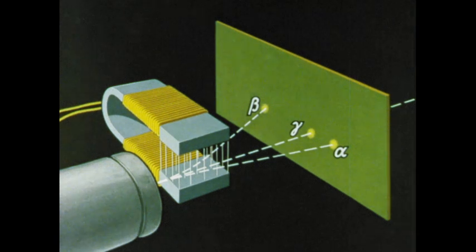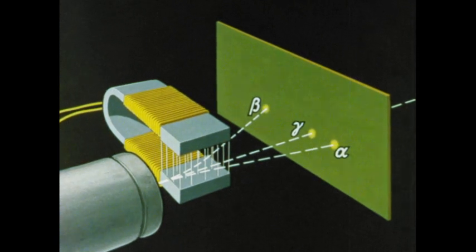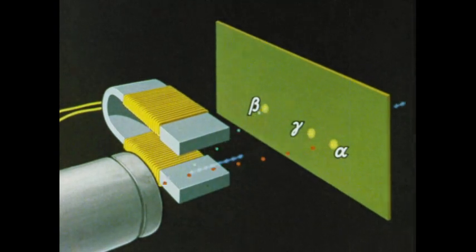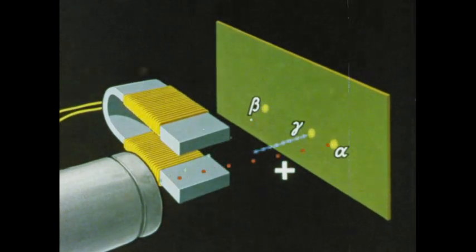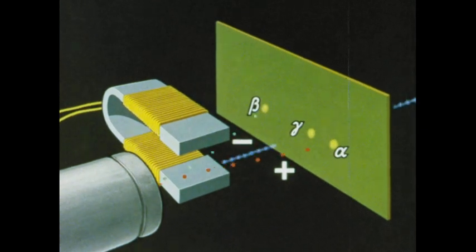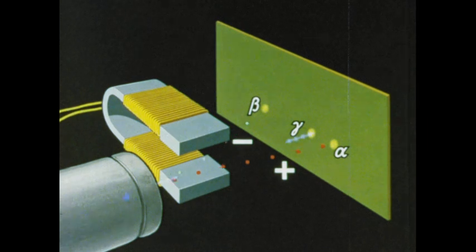From the ways in which the rays had been deflected, Rutherford concluded that alpha rays were positively charged and beta rays negatively charged. The gamma rays were not deflected, so he decided that these were not charged particles but electromagnetic radiation.